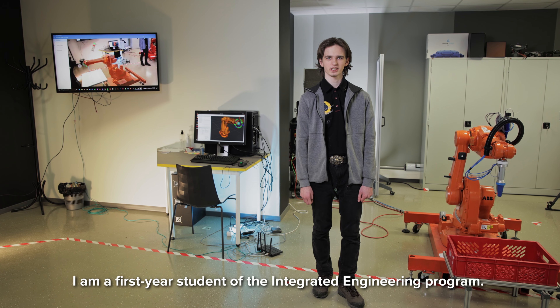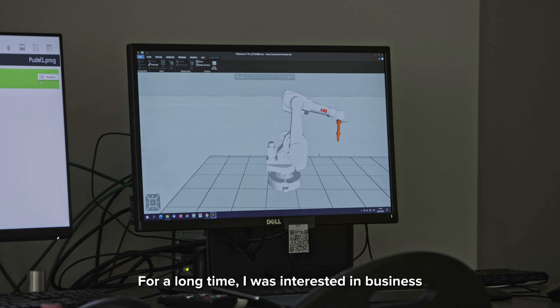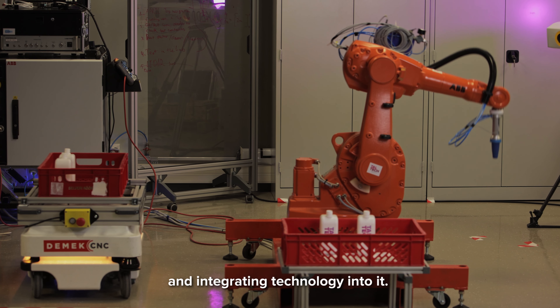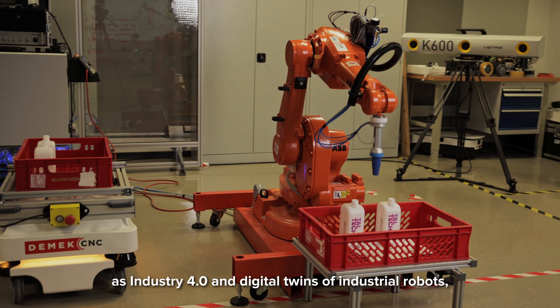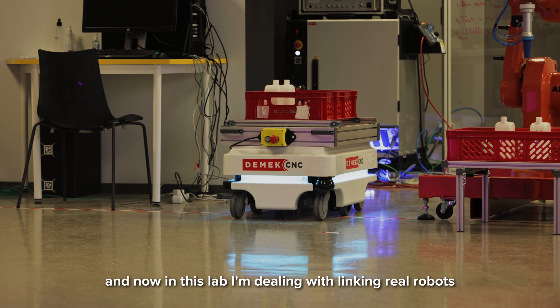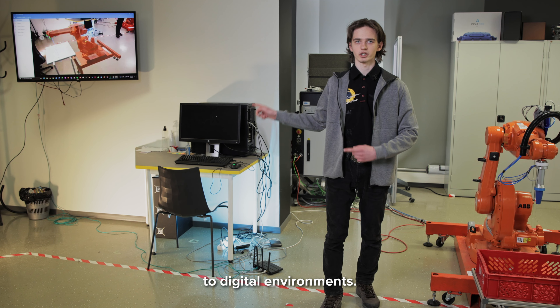My name is Ivan. I am a first year student of the integrated engineering program. For a long time I was interested in business and integrating technology into it. Here at Taltek I have discovered topics such as Industry 4.0 and digital twins of industrial robots. Now in this lab I am dealing with linking real robots to digital environments.